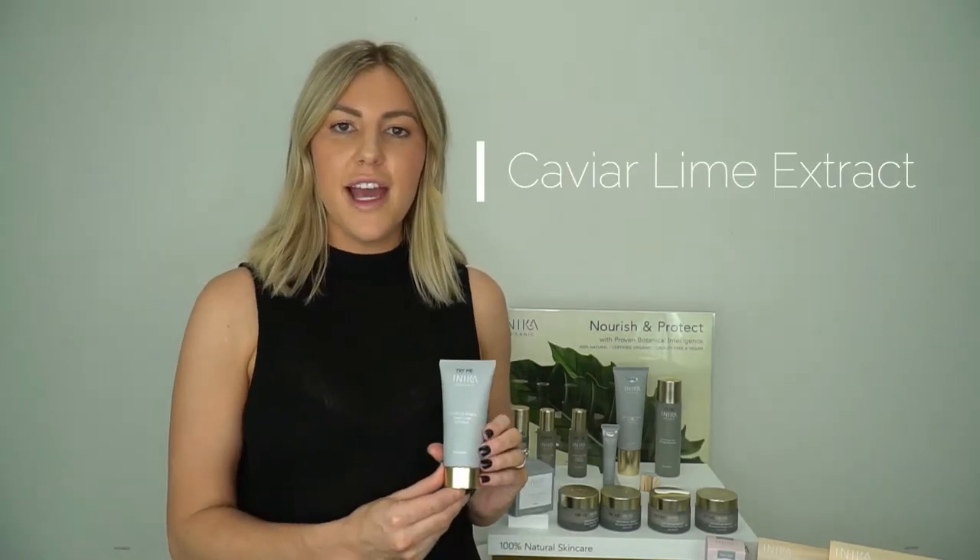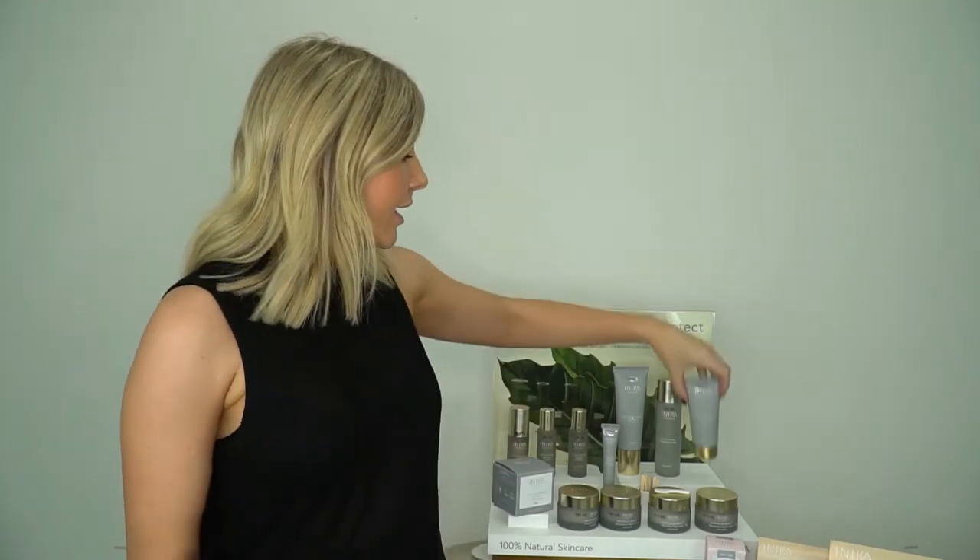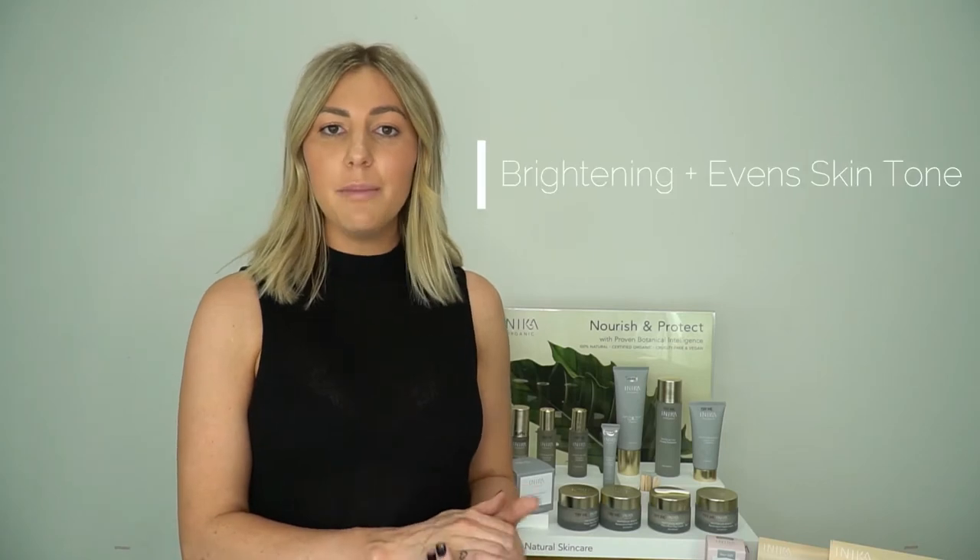Our fourth is our caviar lime extract, which is found in our exfoliant and a few other products as well. This is an Australian sourced ingredient used by the aboriginals. It's really rich in vitamin C and also natural AHAs, so it has a brightening effect on the skin but also a gentle exfoliating effect at the same time. So we're going to get that brightening but also that evening of skin tone as well.